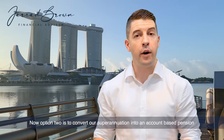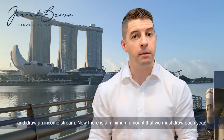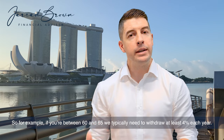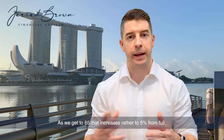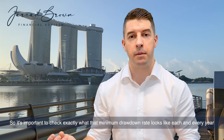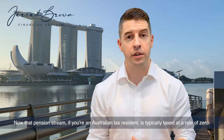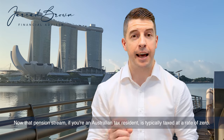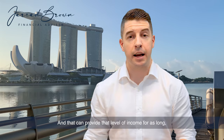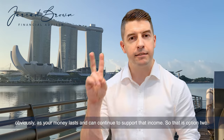Option two is to convert our superannuation into an account-based pension and draw an income stream. There is a minimum amount we must draw each year, based on your age. For example, if you're between 60 and 65, you typically need to withdraw at least 4% each year. From age 65 that increases to 5%. If you're an Australian tax resident, that pension stream is typically taxed at zero — it is tax-free income paid to you by your superannuation fund, for as long as your money lasts.